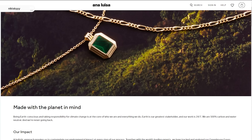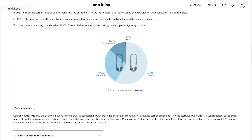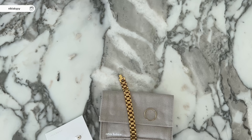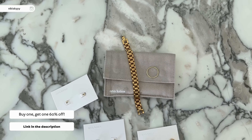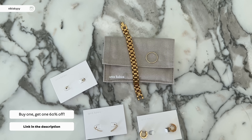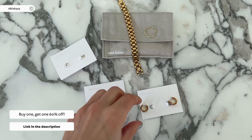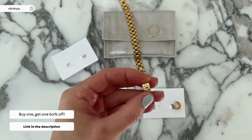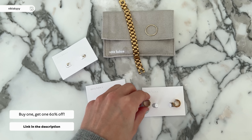Everything that Ana Luisa does is super sustainable, from their packaging to their production and everything in between. Ana Luisa is currently running their biggest sale of the year — buy one, get the second one 60% off. I recommend you run because their pieces sell out super fast. I'll leave all of the info on the screen and in my description box.